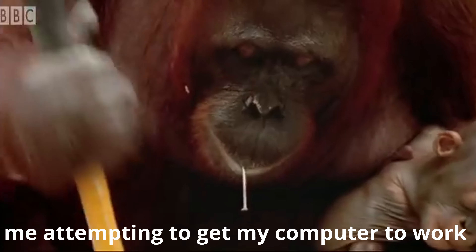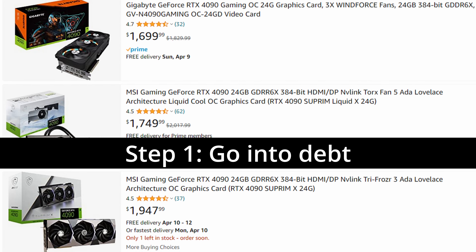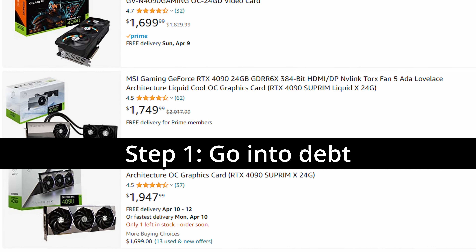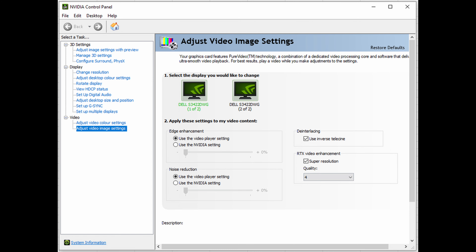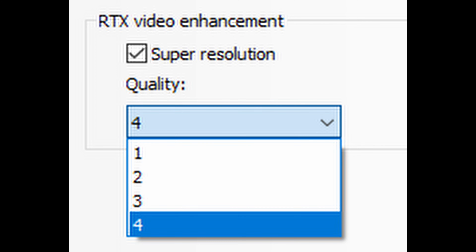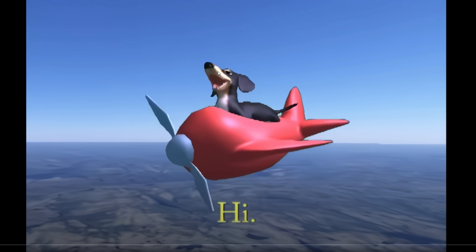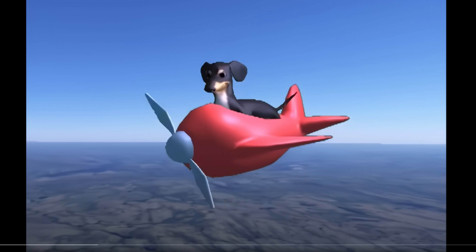First, we have to get NVIDIA's tech working. Step one is to own a 30 or 40 series GPU — apparently 20 series support is coming, but not yet. Open the NVIDIA control panel and check Adjust Video Settings for the RTX Video Enhancement option. Check the box and you're done. One is lower quality, four is higher quality. Now, any video played in Edge or Chrome will be automatically upscaled to your display's native resolution.